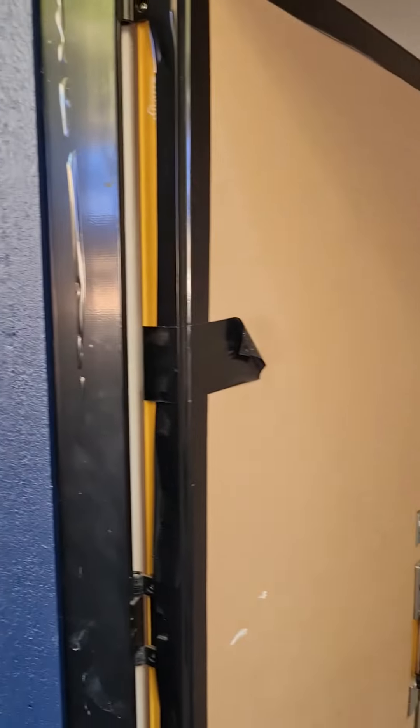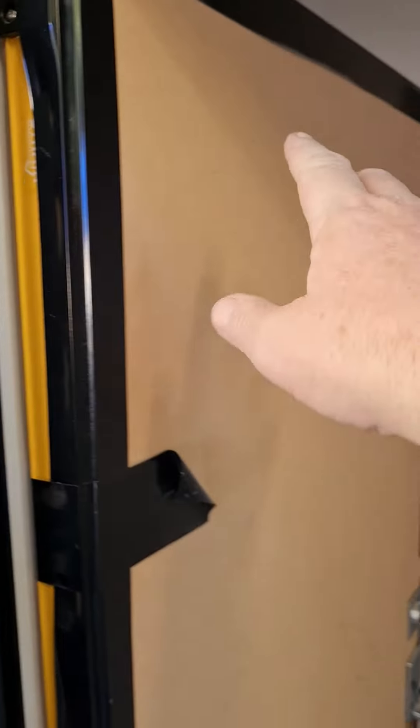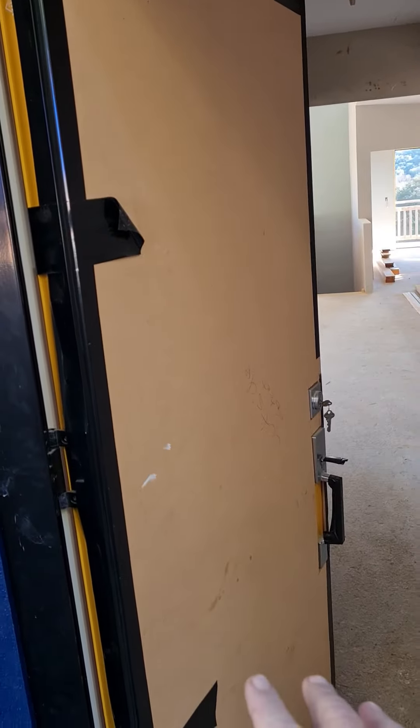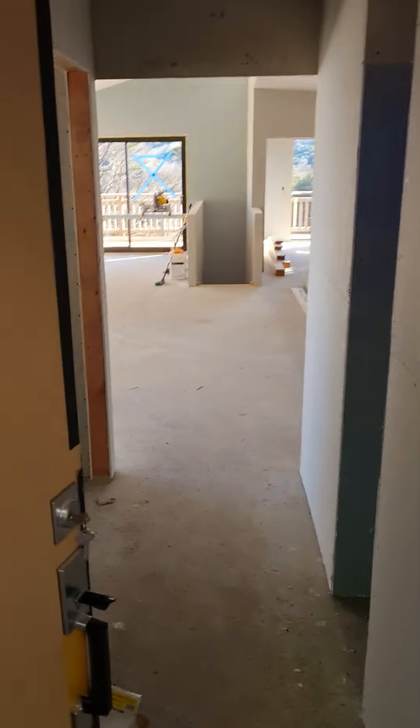This is the front door — it's going to be this color here when it's finished, but they've got protective covering over the door so it doesn't get damaged. But look at that paint job, so good, so satisfying. This is the entrance way.